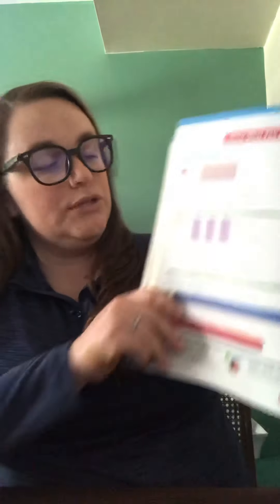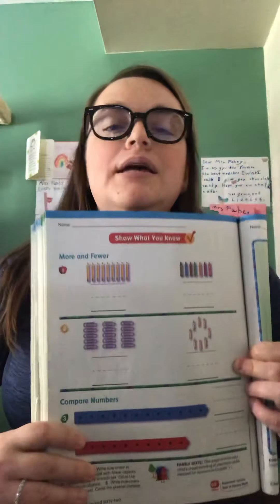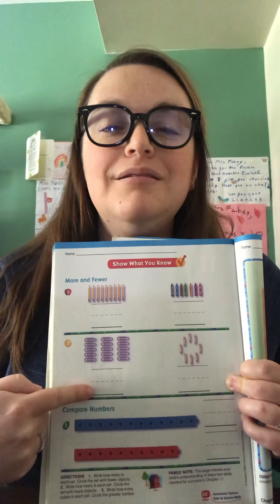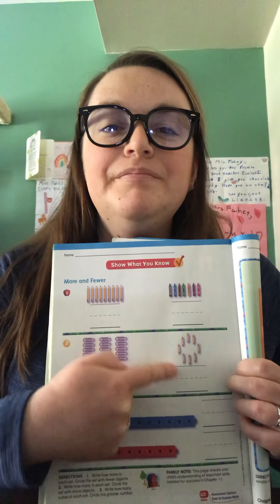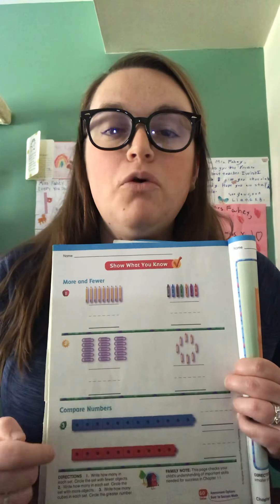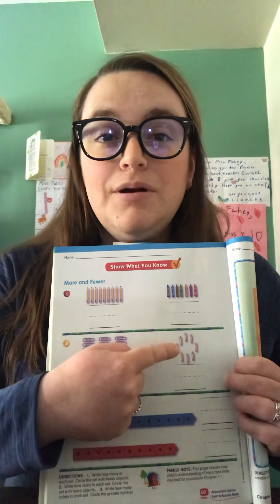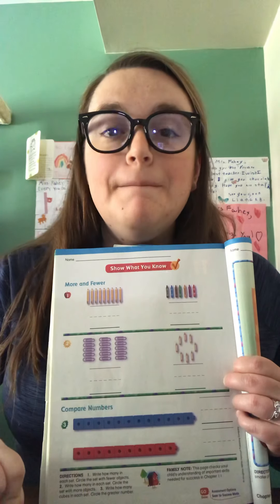Now come down to number two. We have paper clips and markers. Count how many paper clips and write that number on the line. Count how many markers and put that number on the line. After you have your two numbers, which set shows more — the paper clips or the markers? Circle the set that shows more.